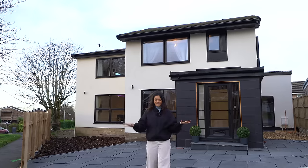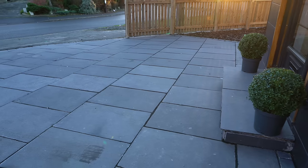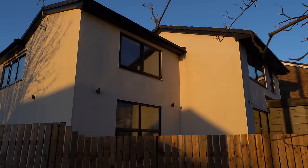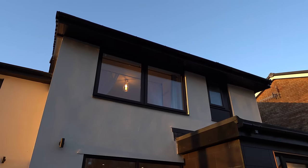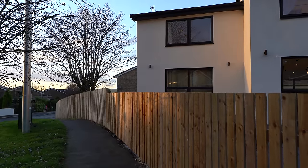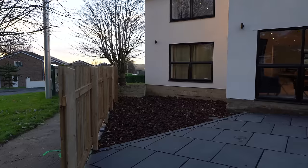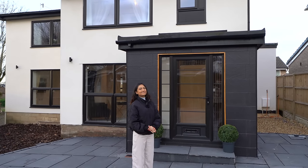Starting outside, we've got the Indian stone driveway with block paving around the edge. There's K render with black frames on the front of the house, really fitting that contemporary style. We've got a fence running around the perimeter of the property — we're on a corner plot here so we've got tons of garden space, which is a huge benefit. We've also got access around to the garden. Let's head on in.